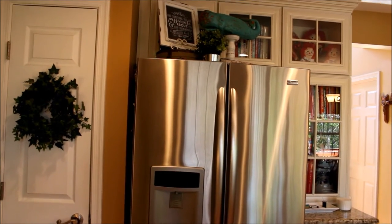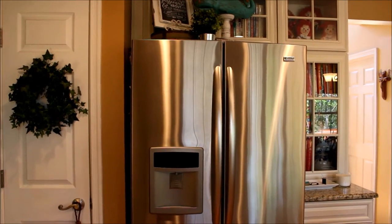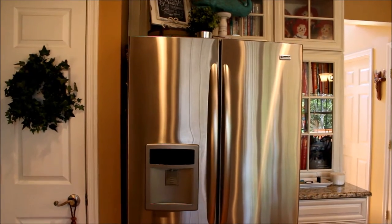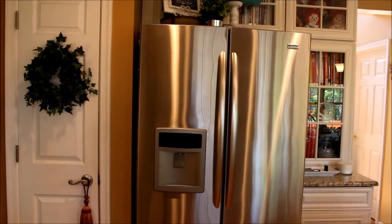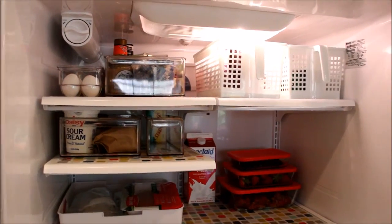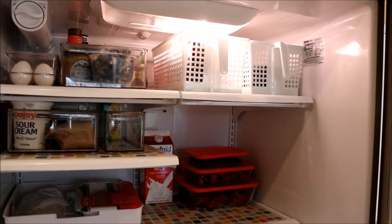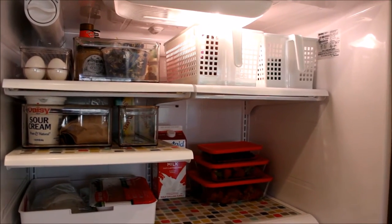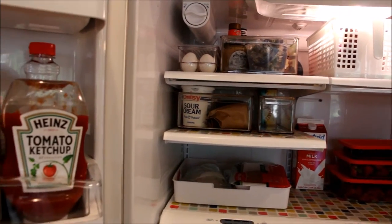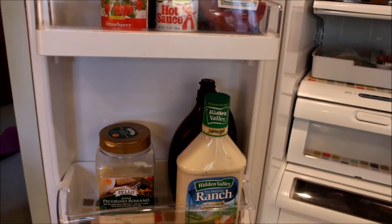Hey everybody, this is Mickey from MyBashfulLife.com and I'm here today with a little refrigerator motivation for you. I have some tips and tricks that may help you keep your refrigerator organized, clean, and bright. Number one tip to keep your refrigerator organized is to purge those items that you don't really use anymore. This way you have more space to keep the items that you use on a daily basis clean and neat.